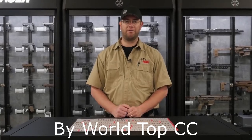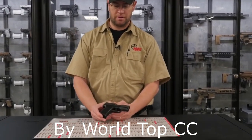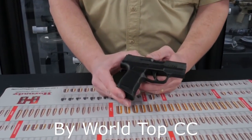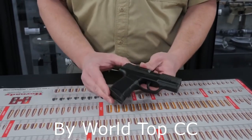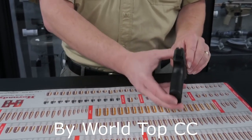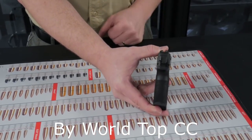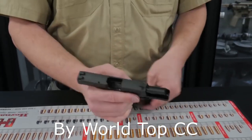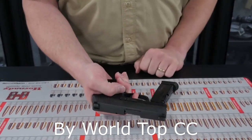Our top selling handgun for 2019 and number one on our list is the Sig P365. This handgun is smaller than most other guns in its class and has a higher magazine capacity than most other guns in its class. It has tritium and high visibility night sights. The trigger press is very good — short and light with an easy reset.